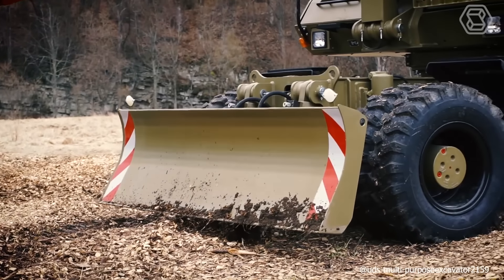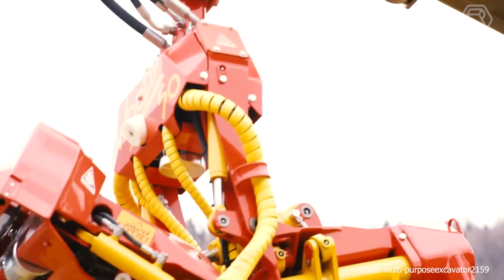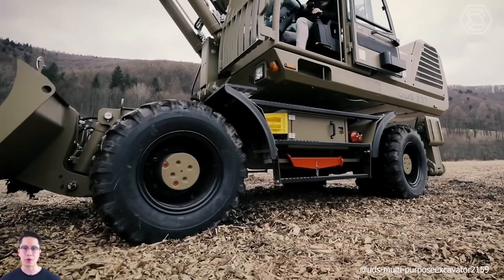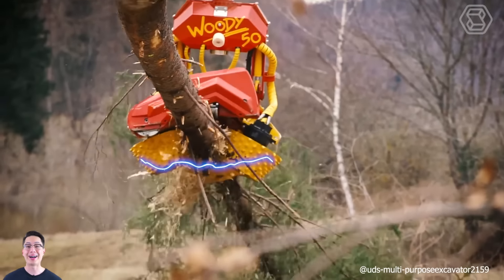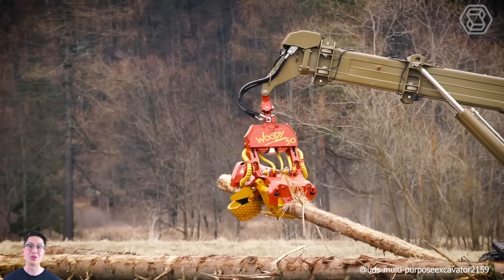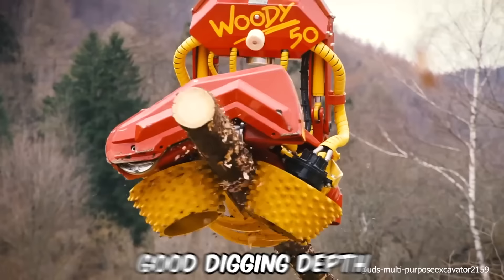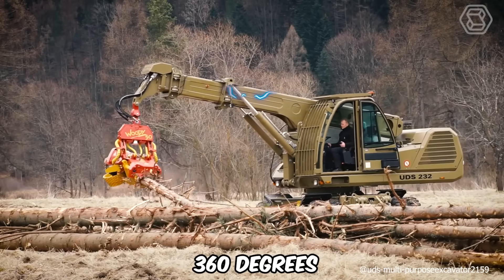The UDS-232 wheeled excavator planner has ideal mobility both on highways and on full off-road terrain, designed for precise excavation work. A wide range of special optional equipment gives a real possibility of the most diverse applications. The UDS-232 reliably works in forestry, construction, mining, and the oil industry. Key features include a good digging depth up to an angle of 90 degrees, as well as the ability to rotate the working tool in a full range of 360 degrees.